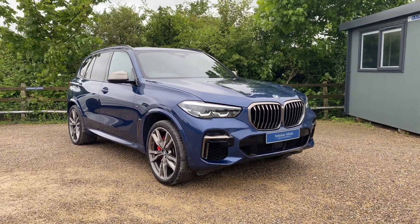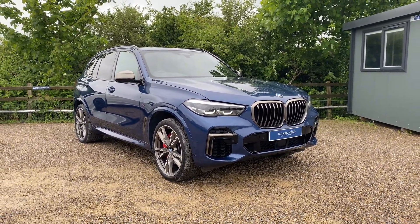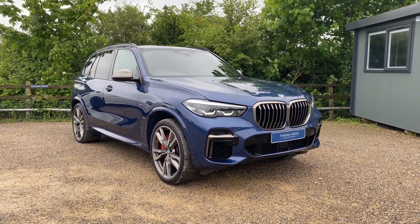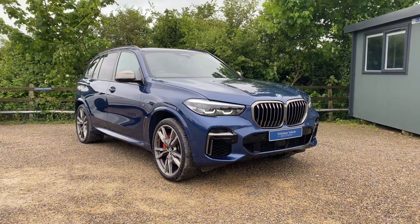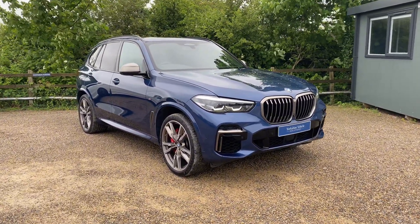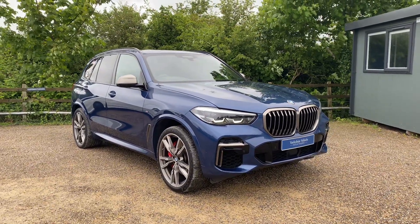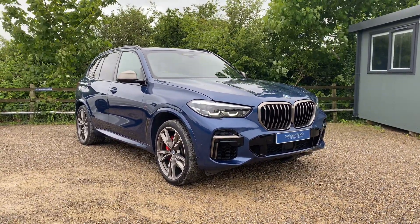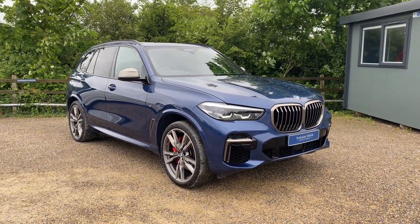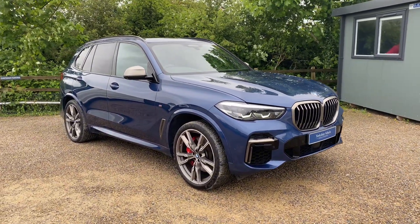Welcome to this walk-around video. Today we have this BMW X5 M50i on a 72 registration. This is a one-owner-from-new car and it does boast a full BMW main dealer service history. The car has covered just over 23,000 miles.